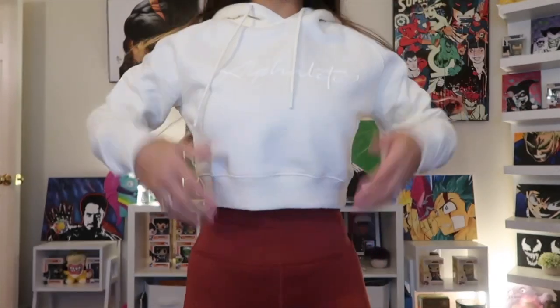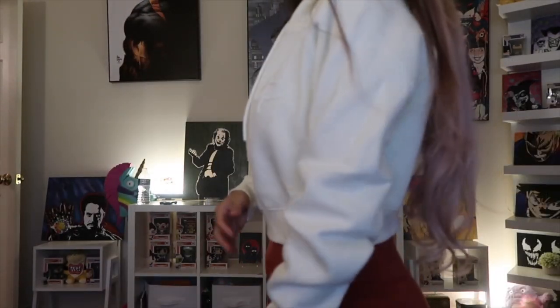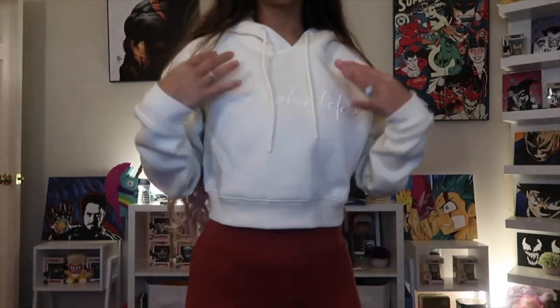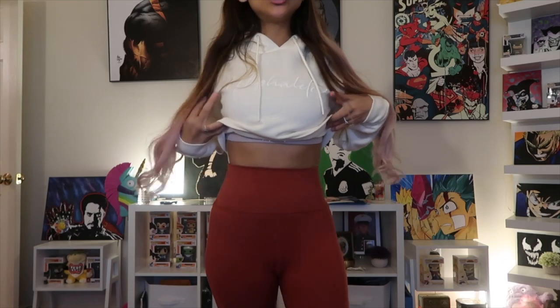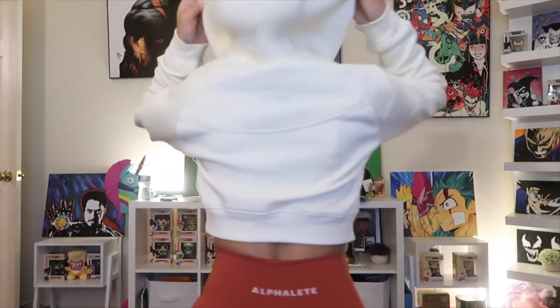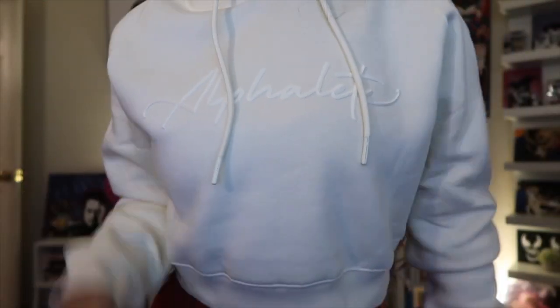Now I have the cropped cream hoodie on — definitely a relaxed fit, super comfortable with some give. Paired with the Fireside OG Revival leggings. Now that I have them on, I can really see that burnt orange color. This combo is really cute. The hood is really nice and here's the back of the hoodie with the Alphalete in white raised up close.